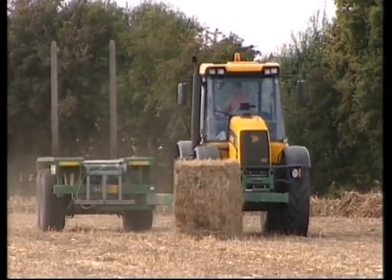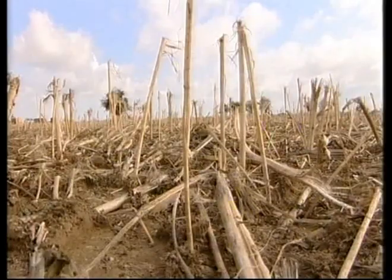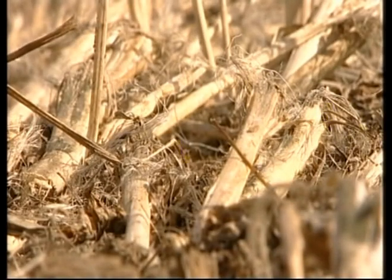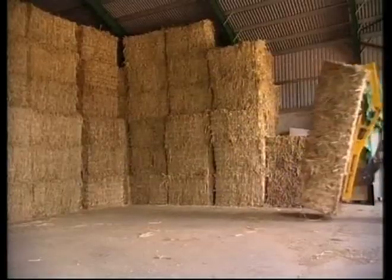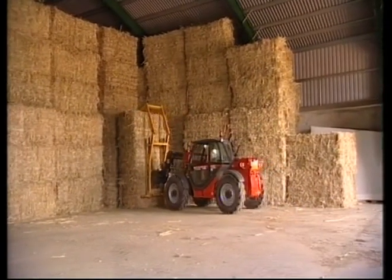The bales are bounced, speared, and then stacked, ready to go off to the hemp processing factory. Two and a half acres of hemp, or one hectare, will produce enough shiv to build the walls of a house. Doggetts Farm has assigned plenty of storage space to hemp, because the acreage is about to soar here and at other farms recruited by the processing company, which is called Hemcore.